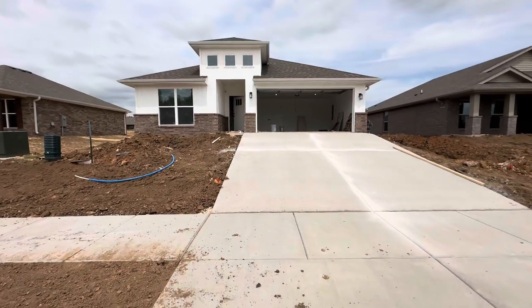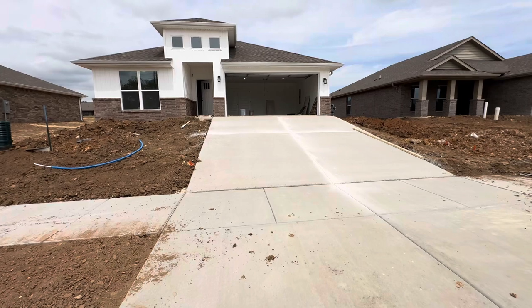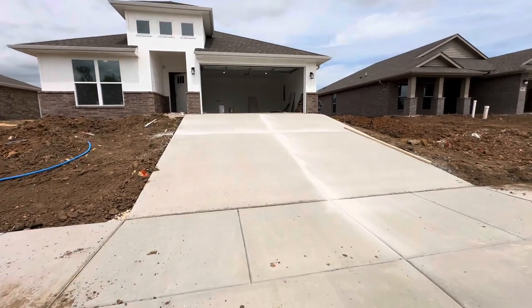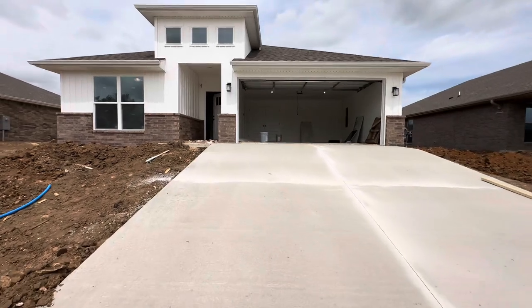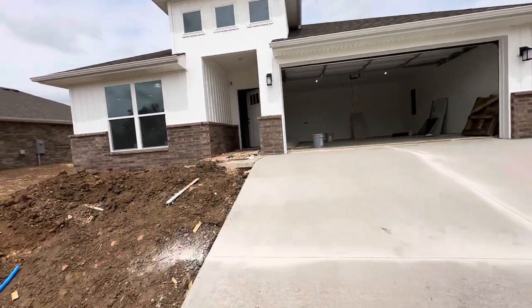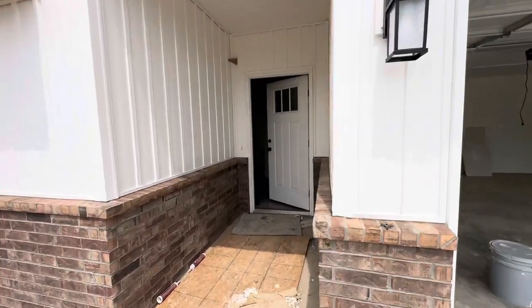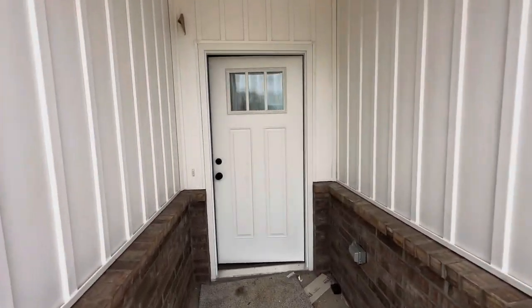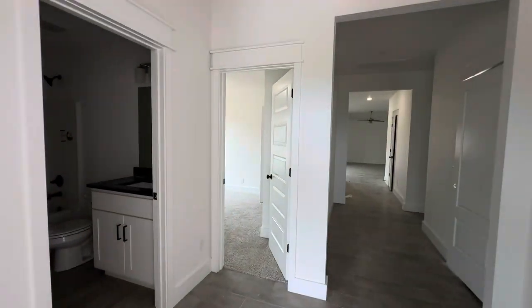This is the house. You guys are going to love this. I will say that the driveway is a little steep, but nothing undoable. Let's go to the front door. Thought I locked myself out.